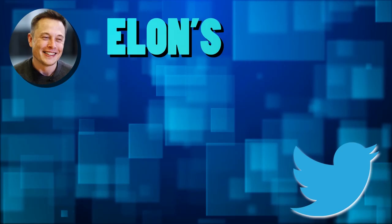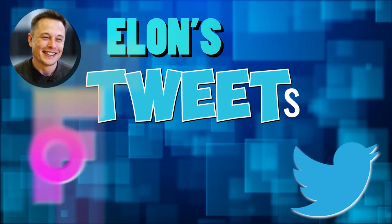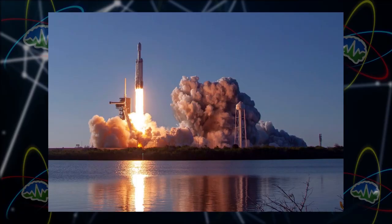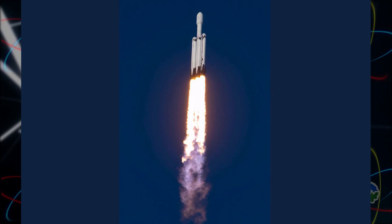It's time for Elon's Tweets of the Week. This week, Elon had some amazing pictures of the Falcon Heavy launch. The Falcon Heavy launched last week, and all three boosters landed successfully. The fairings also landed in the ocean, apparently undamaged, and will be used on the next Falcon Heavy launch.